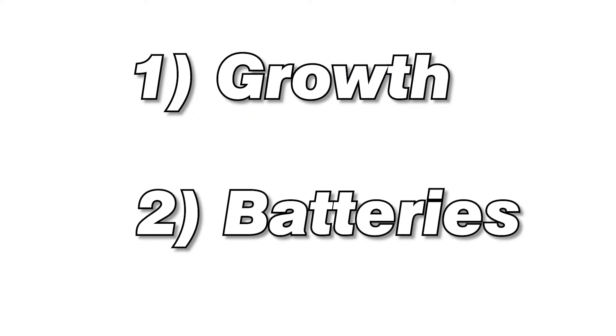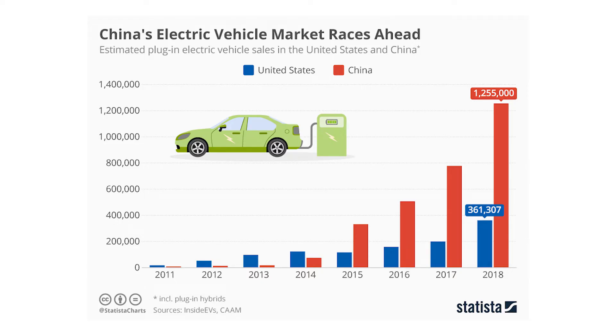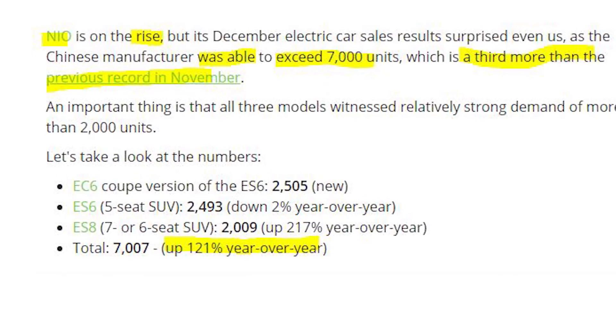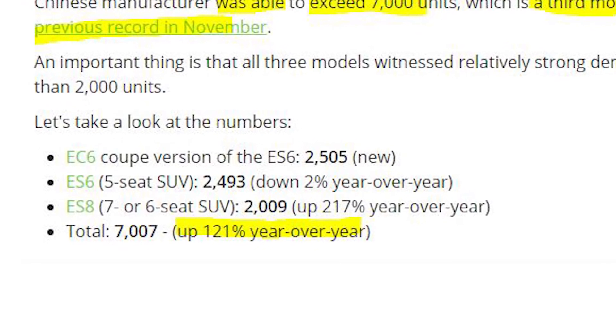Since electric vehicles haven't really hit the masses yet, especially in China, there's a lot of room to grow. China is also providing incentives to new EV buyers. The analyst provided a statistic saying that by the year 2025, 16.5% of new cars sold in China should be electric, implying a 31% annual growth rate for the EV industry. For companies like NIO that are at the forefront, it could be even higher. NIO has grown over 100% each year for the past two years, and I do expect to see exponential growth over the next few years.